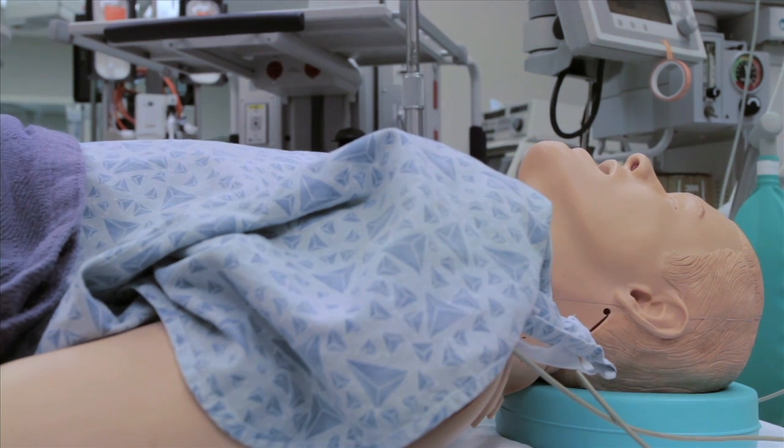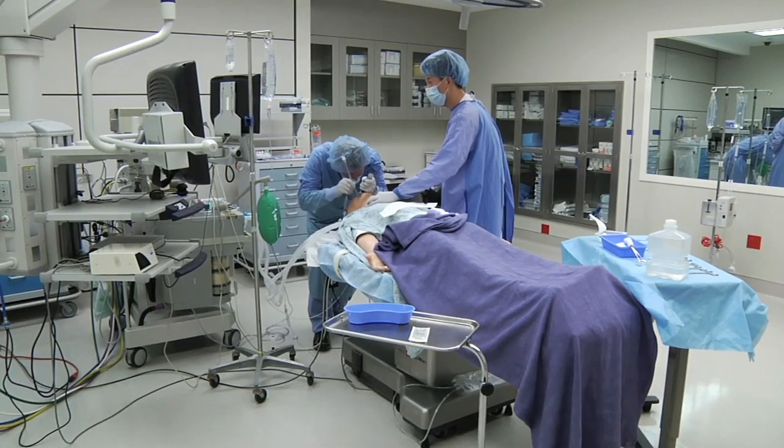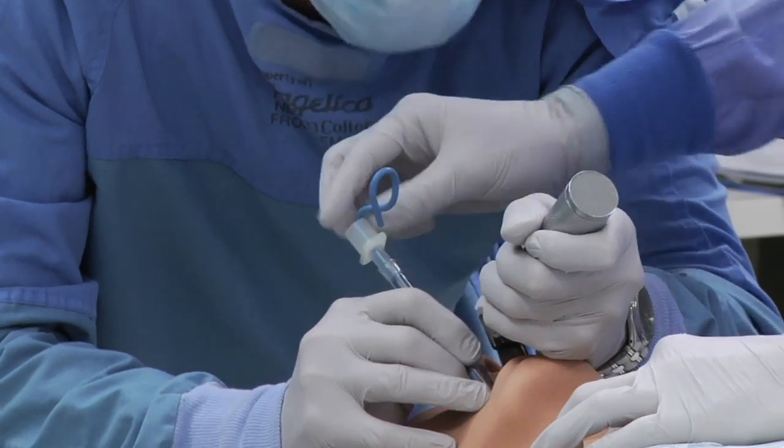It is even a cooler temperature in OR2 to better replicate the actual environment of an operating room in the hospital.